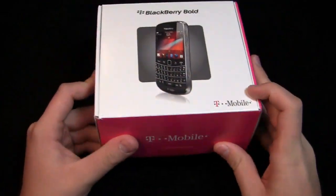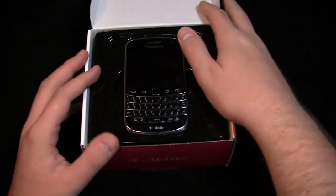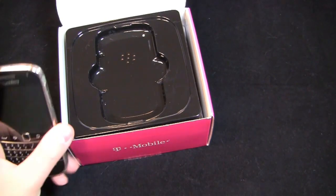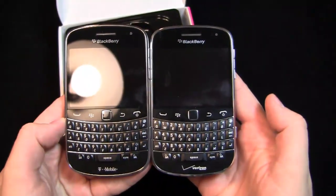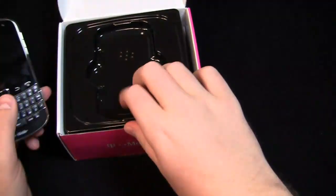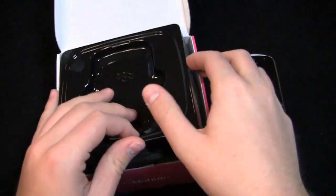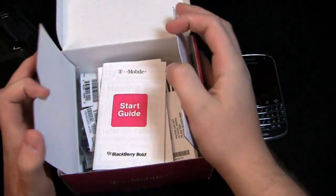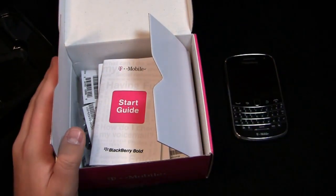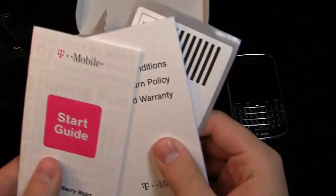The box is a little bit different — instead of having that box-within-a-sleeve design like the 9930 did on Verizon, that's a change. But you can see it's identical to the Verizon unit save for the carrier logo on the bottom. The 9900 is going to be $299.99 after a $50 mail-in rebate at T-Mobile, available August 31st through retail channels and online at T-Mobile.com, and available now through some select business channels.